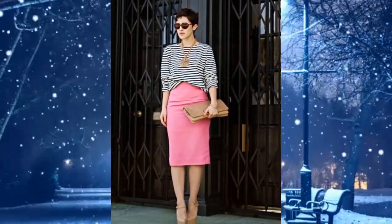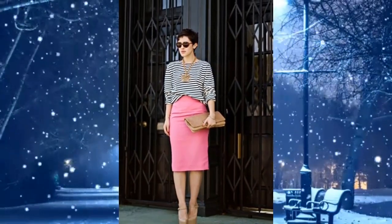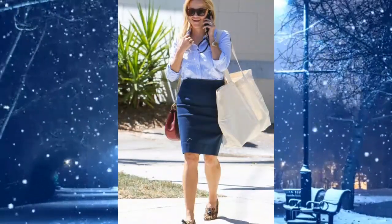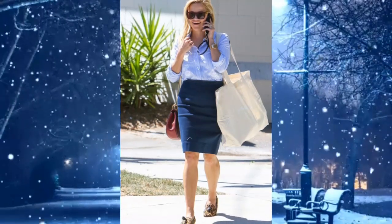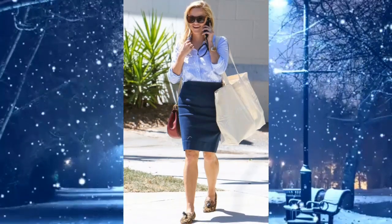Three: pink pencil skirt dress with a striped top, high heels, bag, necklace, and sunglasses — looks very feminine. Four: navy pencil skirt dress style combined with light blue stripes, shoes, bags, watches, and sunglasses — makes a woman look very elegant.